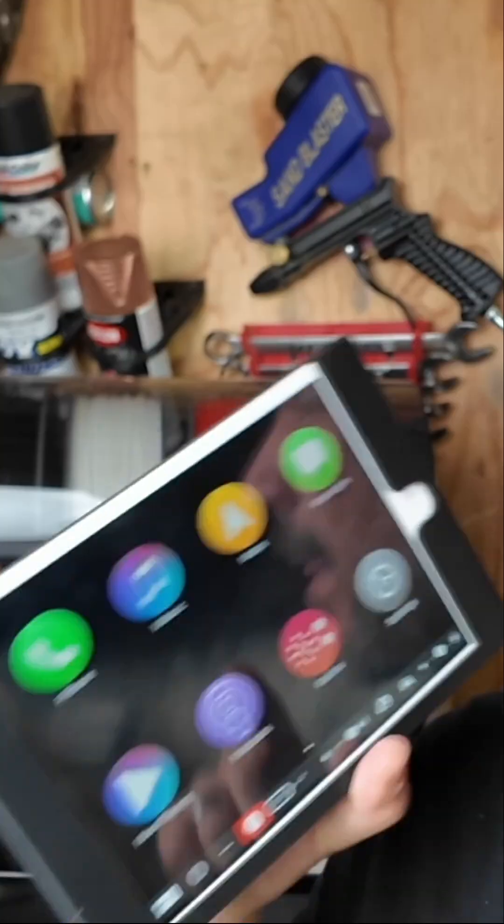We started designing our own custom 3D printed car parts, like this iPad mount holder. I started to wonder — could we possibly sell these parts to fund our BMW E30 project build?